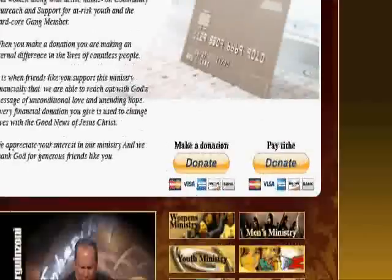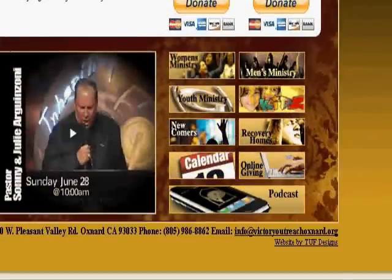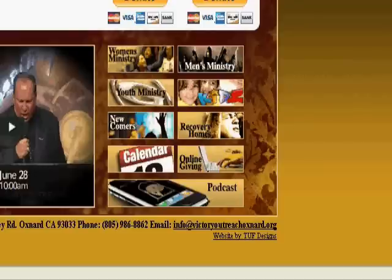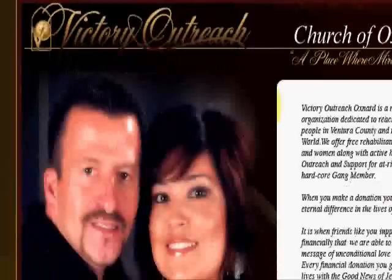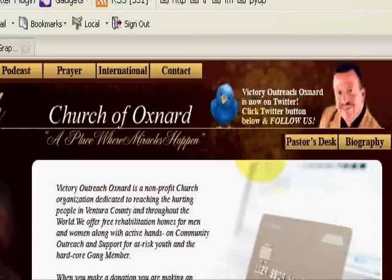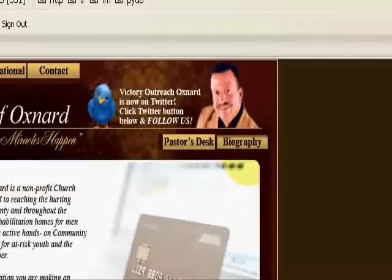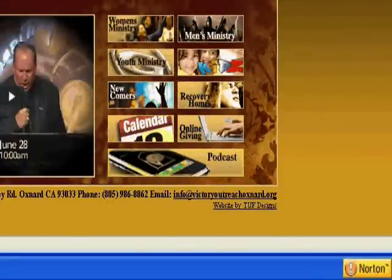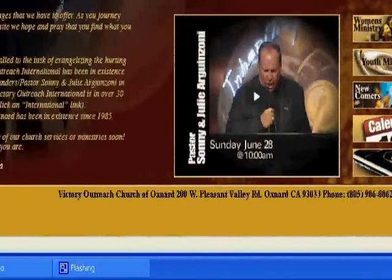This is an awesome website — a perfect example of how a church website or any website should look, because everything is consistent. Pictures, buttons that link to ministries or services — everything is right here. It's all relevant: the Twitter, the blogging, the testimonies. Down at the bottom it shows the address, contact number, and email address.